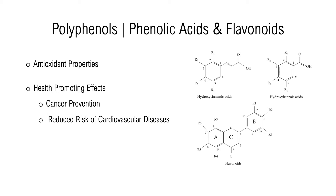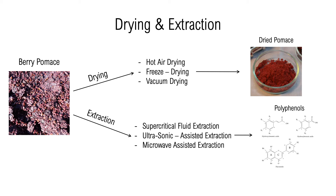The general structure of phenolic acids and flavonoids can be seen in the figure. Specific compounds are made up of different forms of these general structures. Further processing of berry pumice is essential in order to utilize it to its full potential.